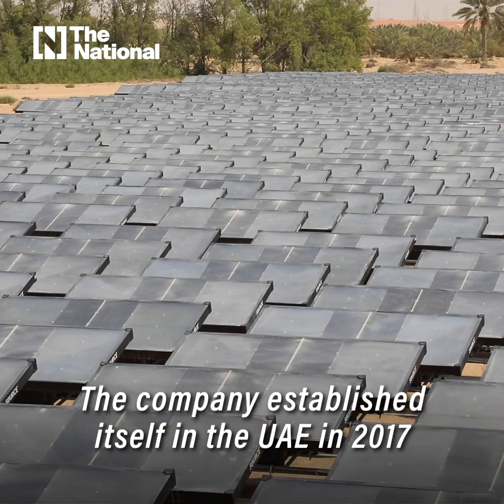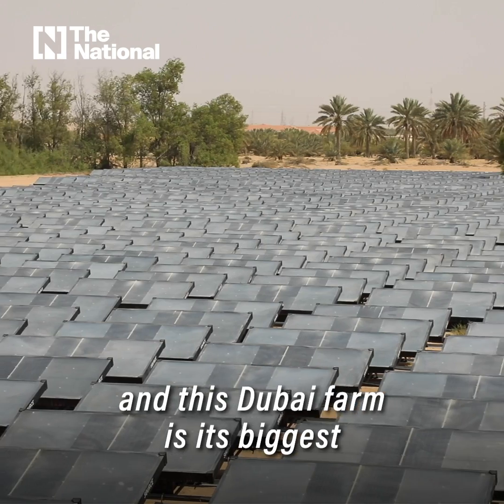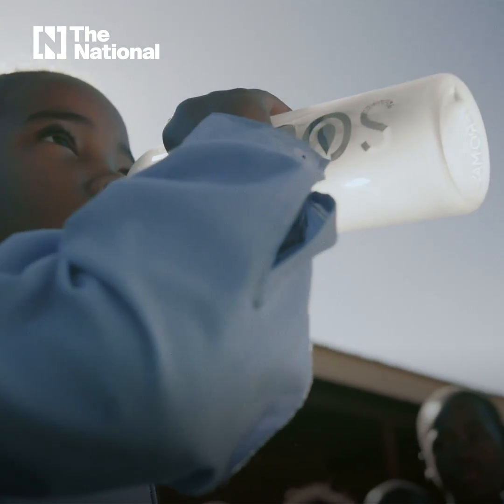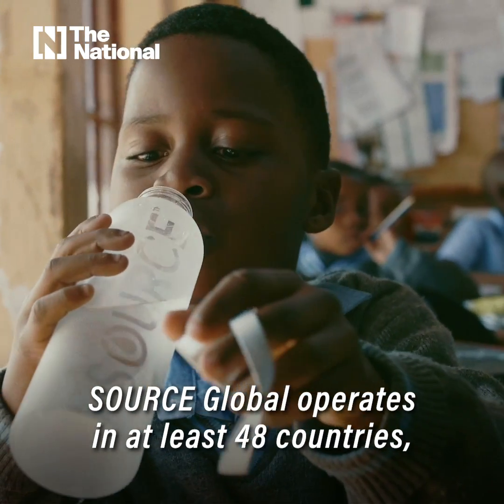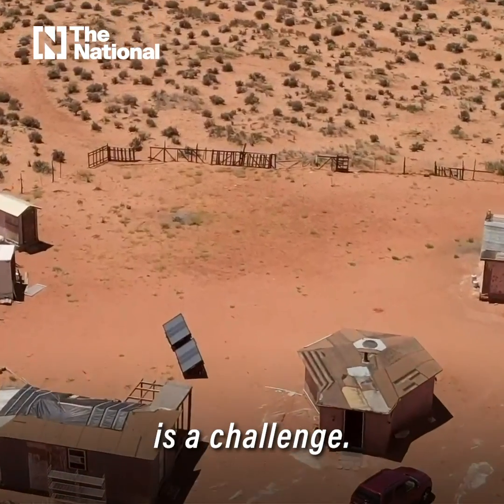The company established itself in the UAE in 2017, and this Dubai farm is its biggest hydro panel installation in the world. Source Global operates in at least 48 countries, particularly in places where accessing drinking water is a challenge.